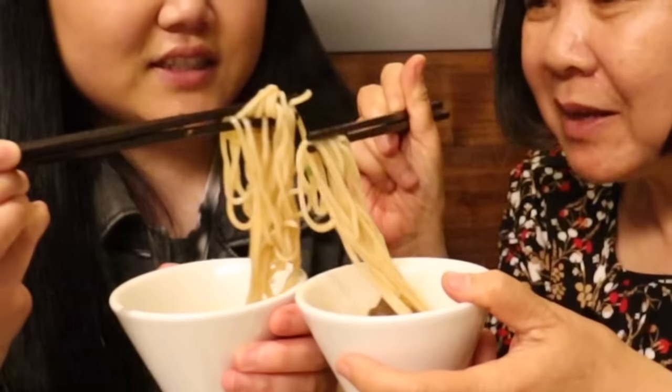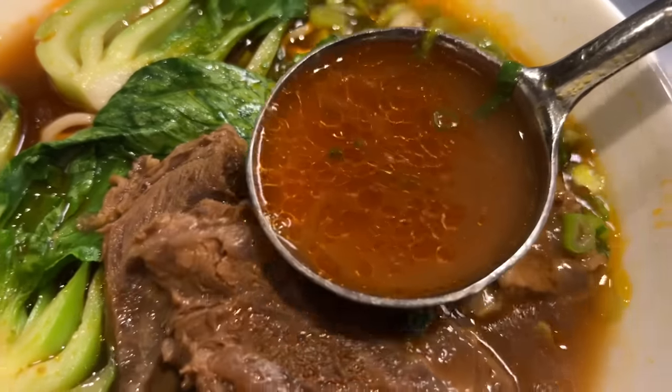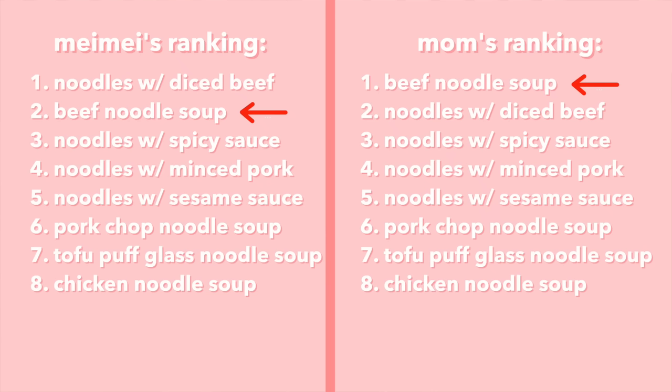Next up: braised beef noodle soup. You guys know I'm a braised beef noodle soup fanatic — when I was in Taiwan I had it at least ten times in three weeks. Cheers! The noodles absorb the flavor very well with that nice classic beef noodle soup taste — lots of umami. The beef is a nice big chunk, so meaty and tender, it literally melts in my mouth. The broth is not that spicy but has such rich, deep, beefy flavor. Ranking it number one. I also really love it but I'd still put the diced beef noodles above this one — it's a tough call between dry and soup noodles.